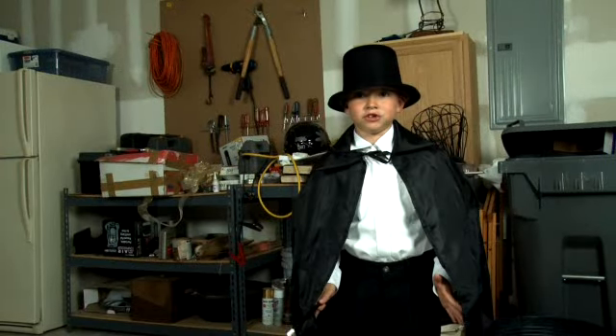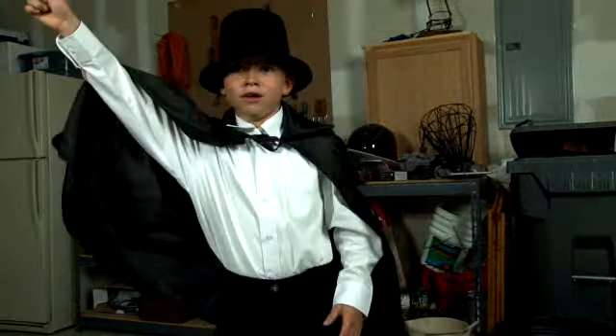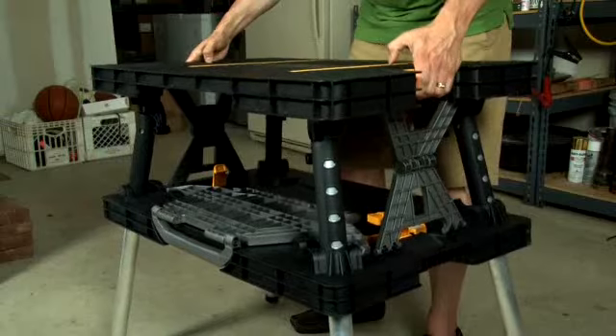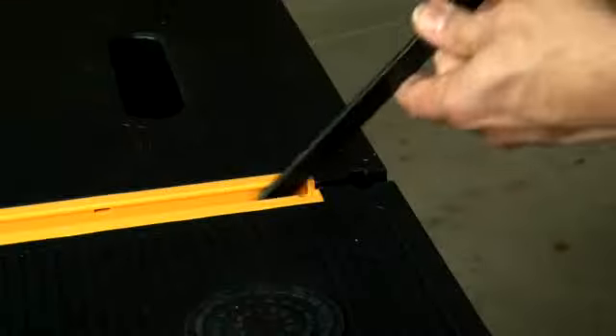And for my next trick, the magic table! Open sesame! Closed! Clamped!